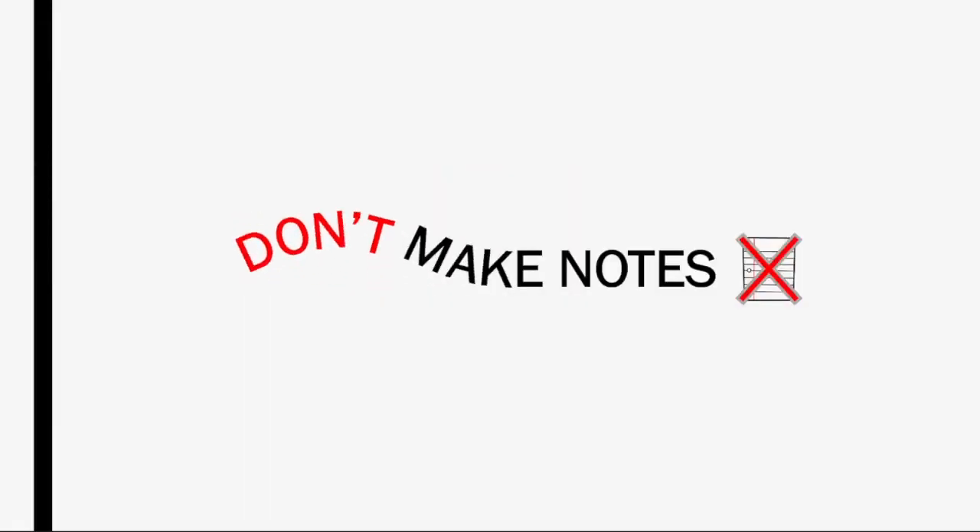That brings me on to my second point, which is: do not make notes. I spent the first three months of medical school making lecture transcripts. I'd be watching the lecture and just typing out everything the lecturer was saying. Three hours of nothing. Don't make lecture transcripts like I did, because it's such a waste of time and it's such a passive way of learning. You might as well put your time and energy into something that is going to be a bit less passive and a bit more constructive to your learning. There are hundreds of lecture transcripts already, because other people have done it.